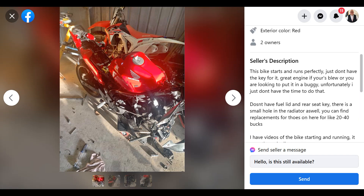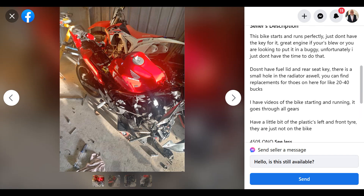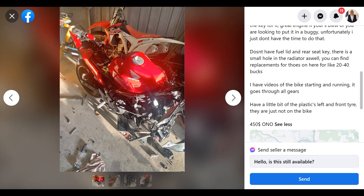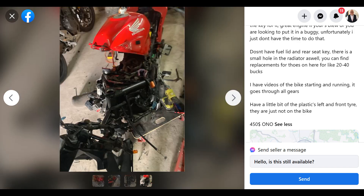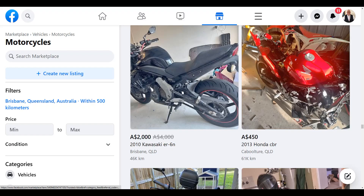Here we have a little CBR that's had a bit of a run-in with another vehicle, I'd say. He has a video of the bike starting and running, goes through all the gears, but doesn't have the key. It's holding the radiator. Look, if you just needed an engine, this would be an absolutely great way to get one for a buggy, or for another bike that needed an engine — or if you just wanted to figure out how things come apart and go back together.